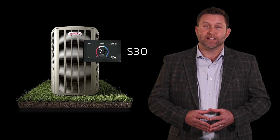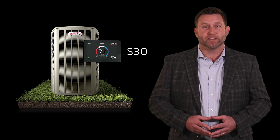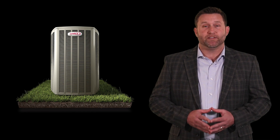Pairing the EL18XPV with the S30 takes this heat pump to the next level, allowing your customer to experience the full benefits of a communicating system for enhanced performance and service capabilities. These units also boast a compact design, so they can easily be installed wherever you see fit.